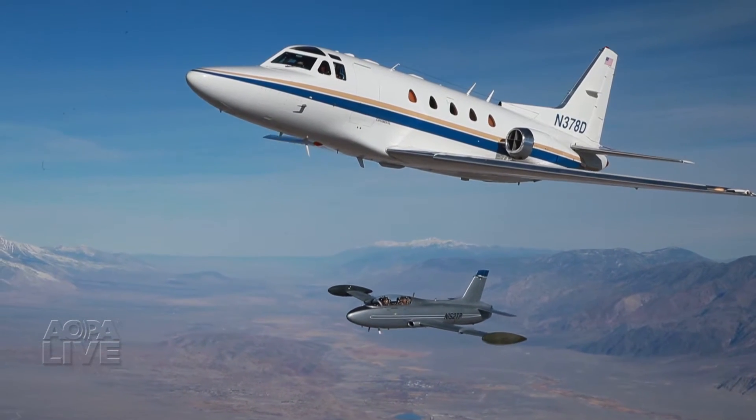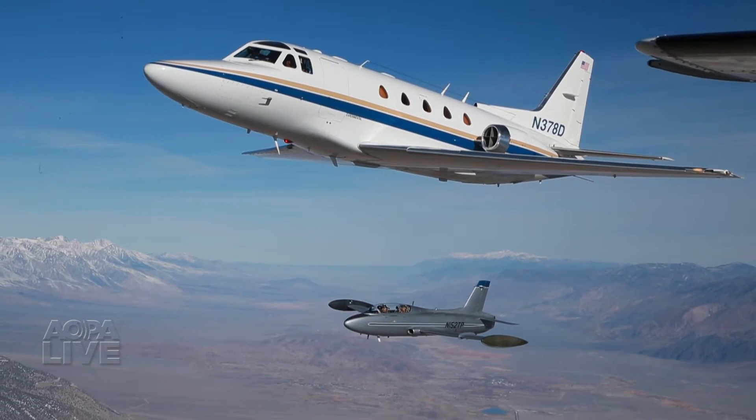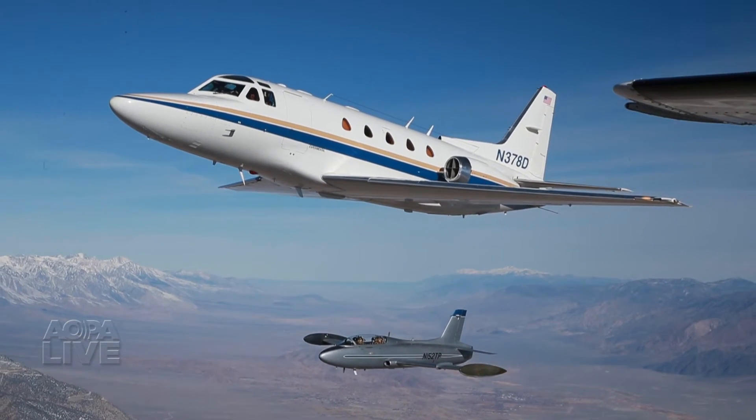Flight Research uses aircraft with performance similar to the ones their clients fly professionally. To them, it doesn't make sense to use a light aerobatic aircraft. It's like trying to teach someone to drive a Mack truck by training them in a Corvette — entirely different.